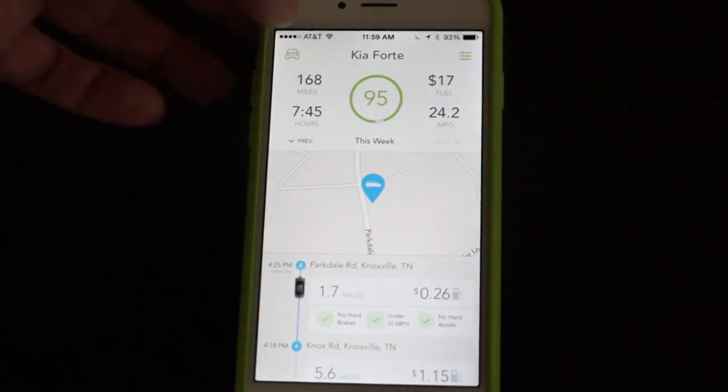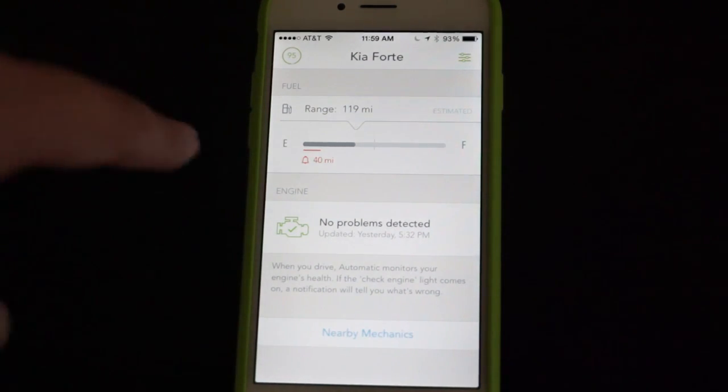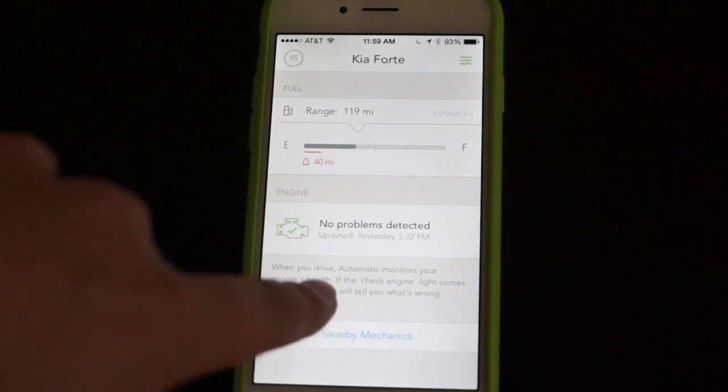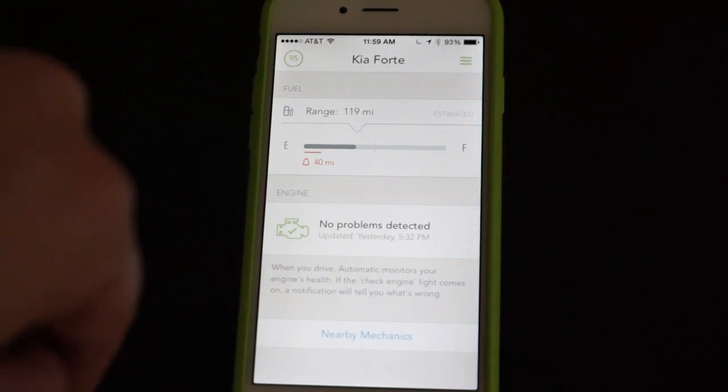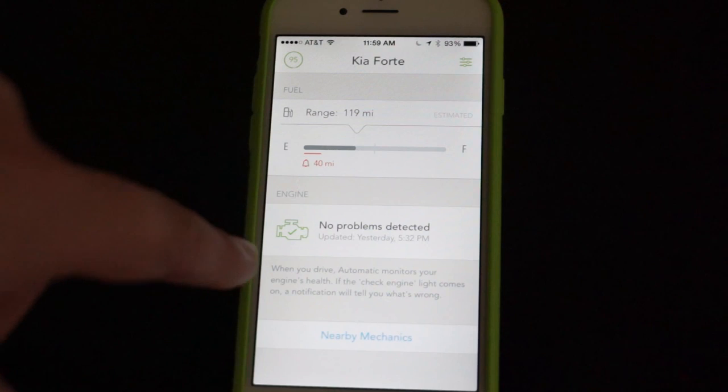If we come back up here to the top, we can go into the car mode, and it'll show you how much fuel you have, the range that you have left, more or less, and whether or not the engine is showing any error flags. This device plugs into the OBD port and will warn you if you have certain problems that are being flagged by the engine.